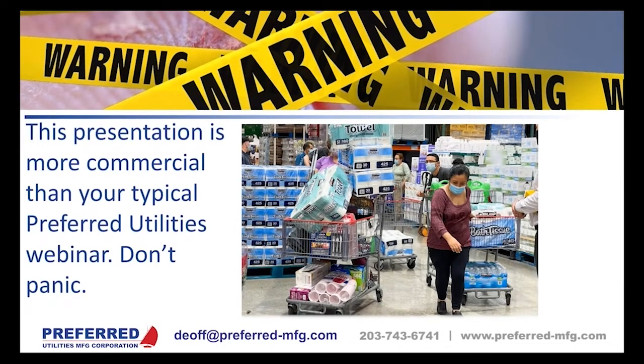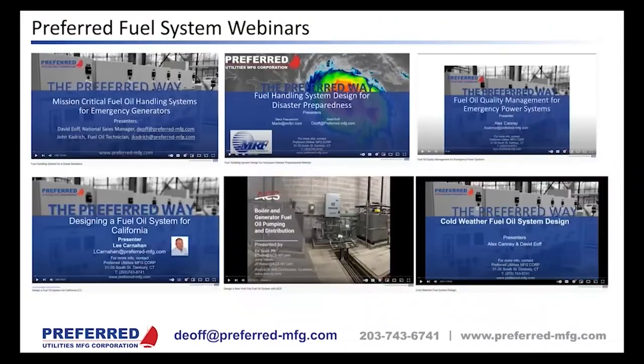A word of warning: most of our webinars are 90 to 100 percent informative and non-commercial — this one, not so much. But you don't need to panic. If you recently had a big project dumped in your lap that includes a generator or boiler fuel system, all of our previous fuel handling webinars were recorded and put on YouTube. Just search 'Preferred Utilities' on YouTube and click the videos tab.